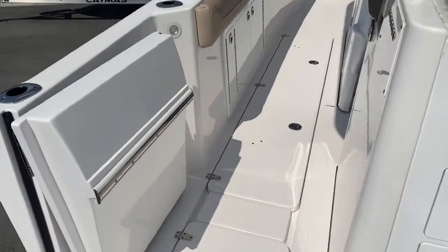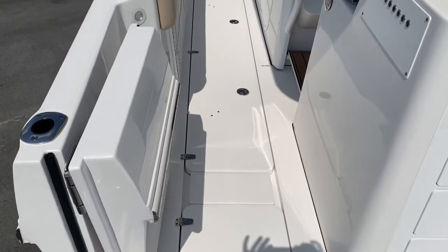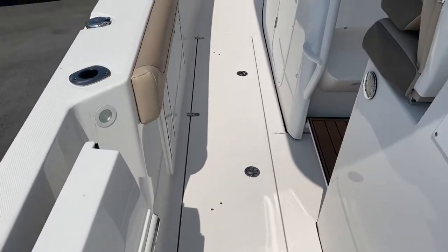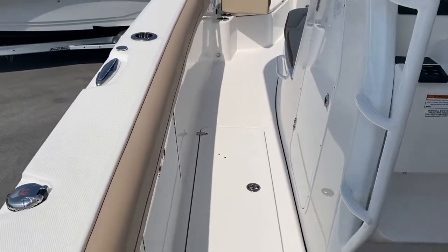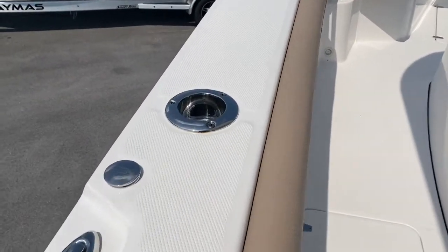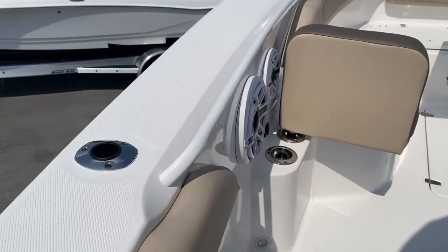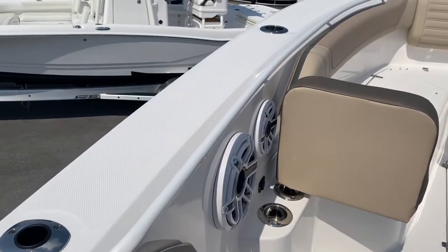Notice how the gunnel is recessed for the dive door. Walking around, you've got wrap-around holsters, cupholder and rod holder units throughout, extra rod holders, and a nice flush-mount grab rail.